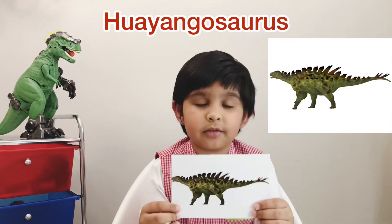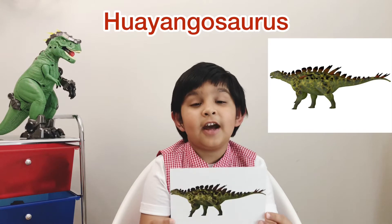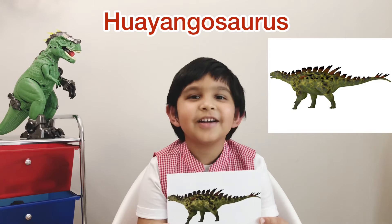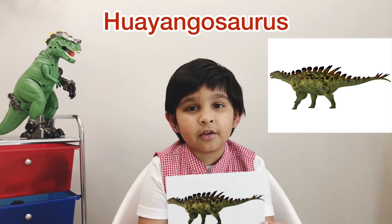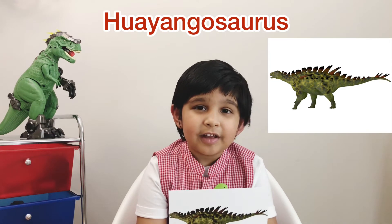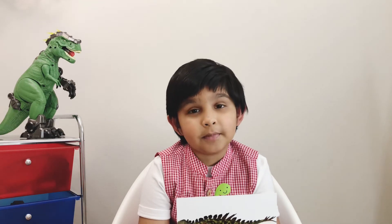This dinosaur is a Hooyangosaurus. I'm going to tell you how to pronounce it — Hooyangosaurus. This dinosaur was small and it lived in the Jurassic period. The diet was plants. This dinosaur belonged to the stegosaurus family and it looked similar to a stegosaurus, but it was smaller than a stegosaurus. Something really interesting — it had a spiky tail to defend itself from predators.